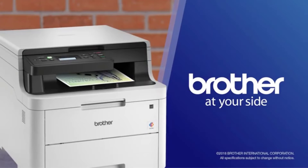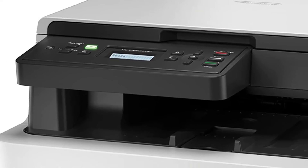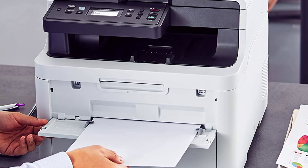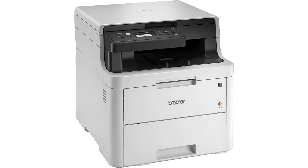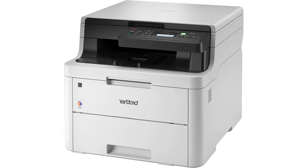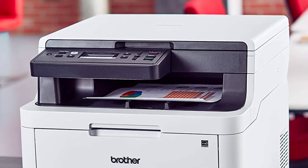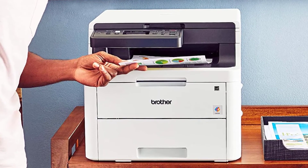Compatible with Brother Genuine Toner: TN223BK, TN223C, TN223M, TN223Y, TN227BK, TN227C, TN227M, TN227Y. Reduction/Enlargement: 25% to 400%. Brother is the number one retail brand in laser printer unit sales in the U.S. Source: the NPD Group Inc., U.S. Retail Tracking Service, SF and MF Laser Printers, based on units, January 2018 to September 2021 combined.